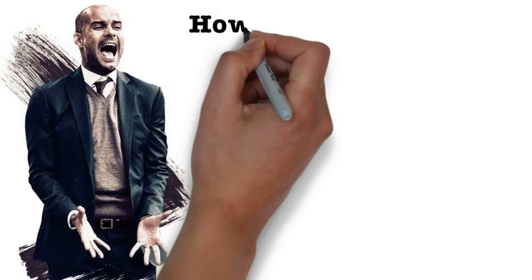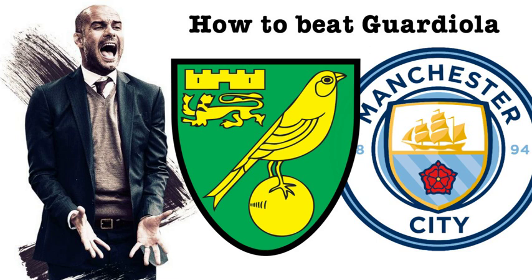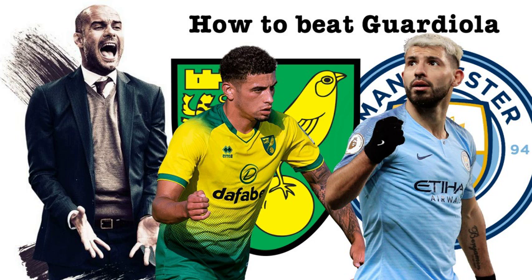How to beat Pep Guardiola — Norwich 3, Manchester City 2: a tactical analysis. In this video I'll be tactically analysing how Norwich beat Manchester City and what potential flaws they exposed in Guardiola's system that could be used by other teams this season.